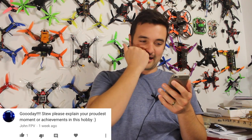From John FPV: 'Please explain your proudest moment or achievement in the hobby.' My proudest moment was when I made my first video on FPV airgates. I had 13 subscribers, posted it on Reddit, and woke up with 21 subscribers. It sounds ridiculous now that I've got 70k, but going from 13 to 21 blew my mind — knowing there were 10 people who liked what I did and it helped them. That first jump in subscribers was a really big proud moment for me.